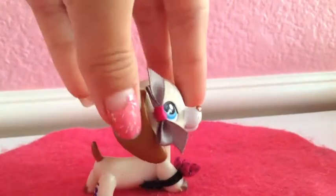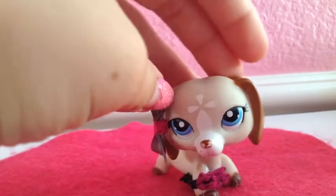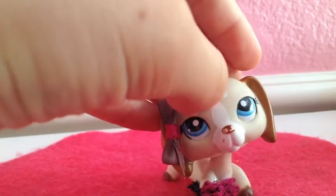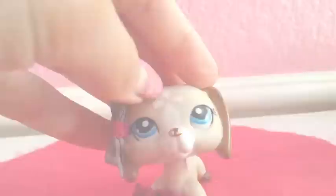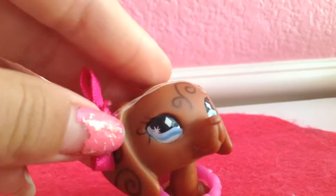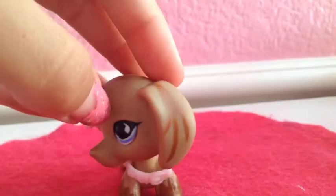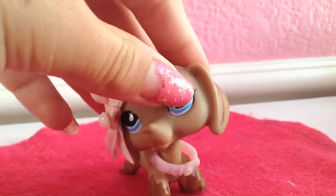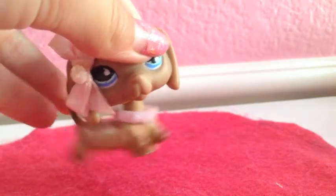I have this LPS Dachshund with brown ears and brown little claws and a brown tail. It has a white flower design right here on its snout and pretty blue eyes. I have this Dachshund with a swirl design on the ears and a lot of eyelashes and pretty blue eyes with diamonds in them. This Dachshund has lines on her ears and little designs on her paws that look like boots.